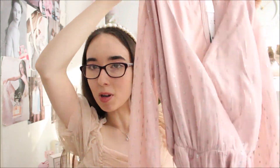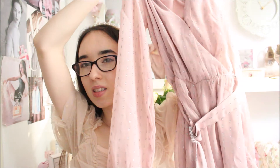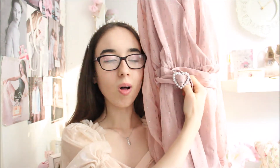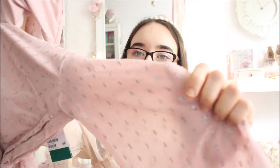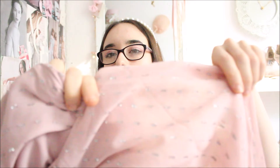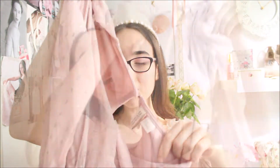The next thing I got is this really beautiful jumpsuit. It has a belt with a really beautiful pearl heart on it, and the jumpsuit is light pink with tiny little elongated sparkle dots. I think it's really beautiful and I can't wait to wear it during the summer holidays.